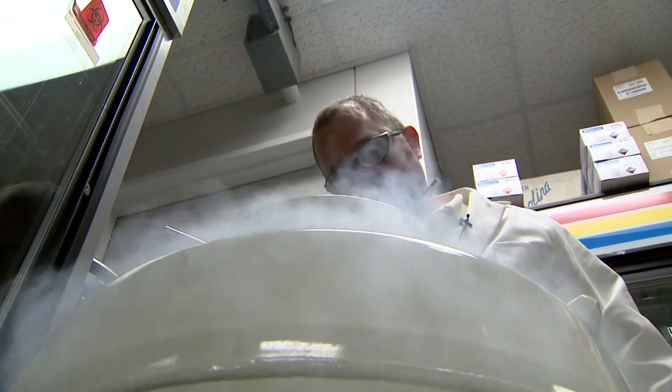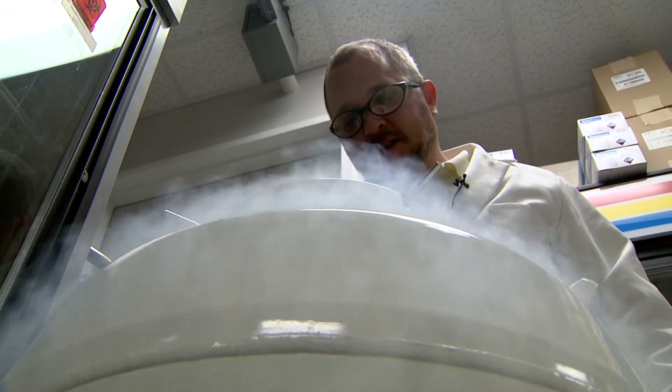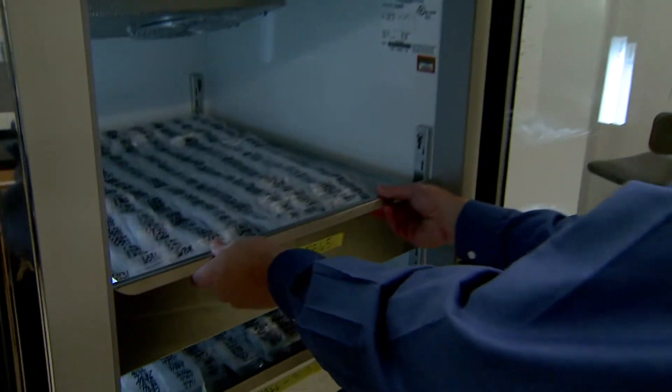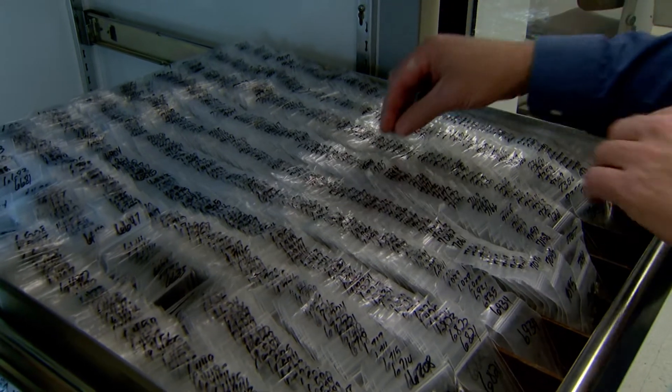UMKC scientists protect the strains and keep them pure. Who knows what discoveries will be made in the future? Fungi are crucial for the production of drugs such as penicillin and vaccines.